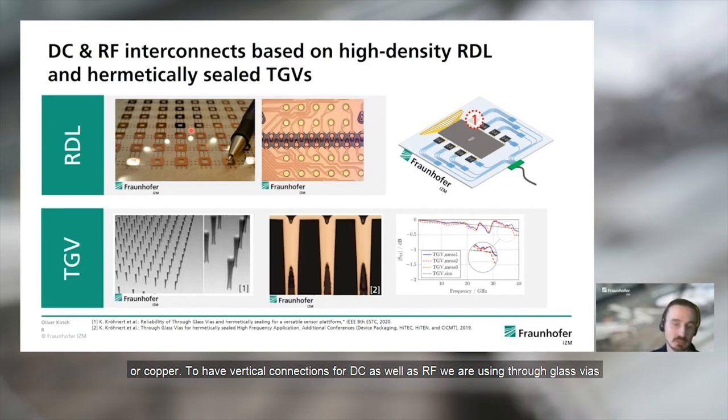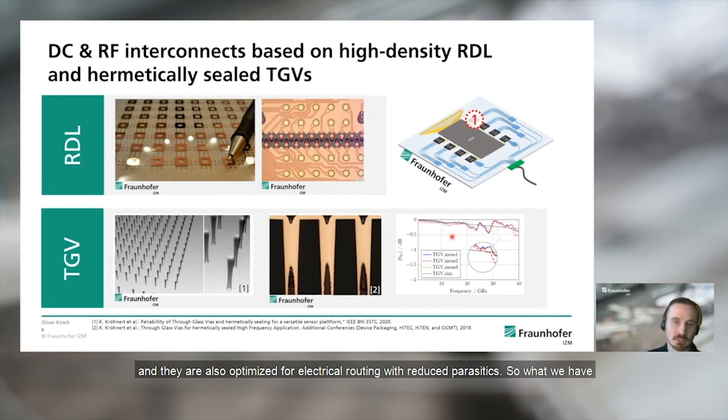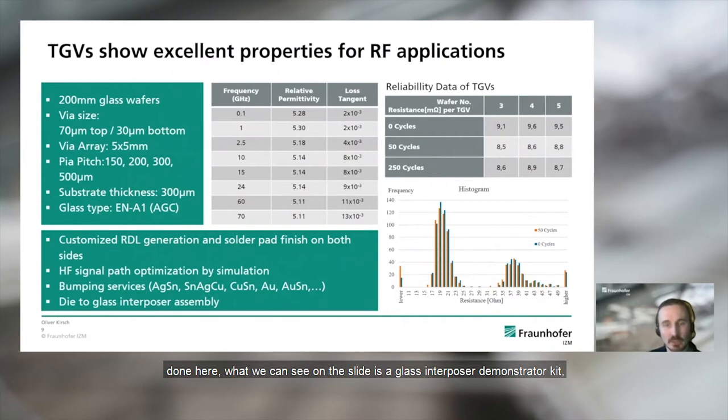For vertical connections for DC as well as RF, we are using TGVs — through-glass vias — which can be completely hermetically filled and optimized for electrical routing with reduced parasitics. We have created a glass interposer demonstrator kit with test designs for high-frequency testing and material parameter extraction for the TGVs. As shown in the table, the TGVs show excellent performance even at high frequencies, providing large bandwidth and drastically improved RF performance. Thermal cycle testing showed no significant performance degradation, cracking, or delamination in the TGVs.